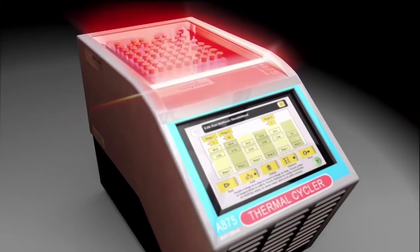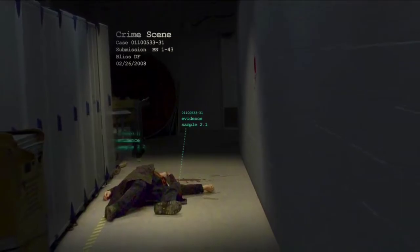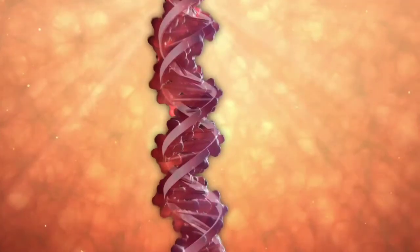Everywhere we go, we potentially leave a small amount of DNA behind, which can then be picked up and examined in a laboratory, and the actual nature of that DNA can then be compared to a sample of DNA from a person who is a suspect at a scene. Animation of a gloved hand taking a DNA sample; samples placed in a thermal cycler. A crime scene depicts a person laying sprawled in a hallway, with callouts indicating evidence samples around the body, including blood on the walls.